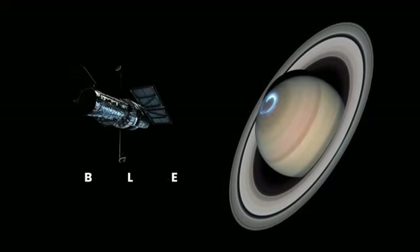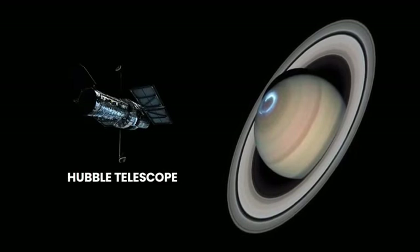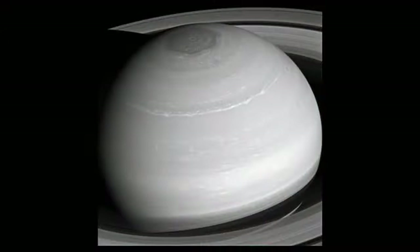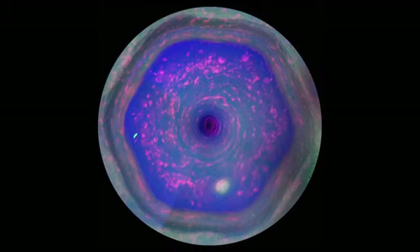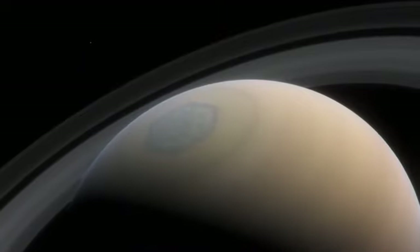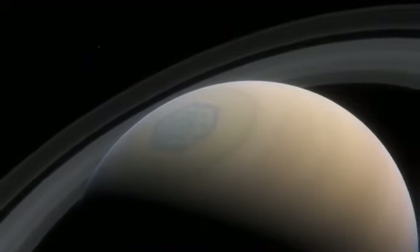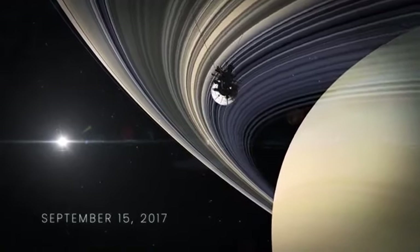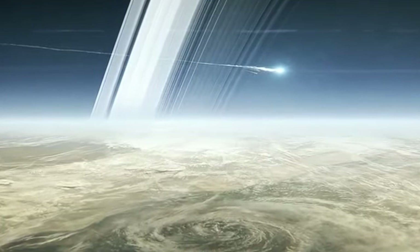In 2004, the Hubble telescope was also in on the action and snapped an amazing photo of an aurora. In 2016, the Cassini spacecraft sent back images of Saturn's northern hemisphere, and what scientists were surprised to see was a hexagonal vortex storm. They've been studied, but no one's sure how it forms. On September 15, 2017, the spacecraft made its final approach towards the gas giant, and before sending this final image, burned up in Saturn's atmosphere like a meteor.